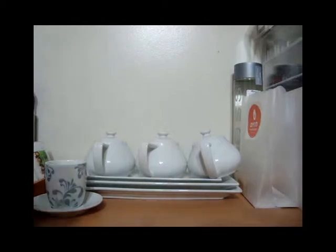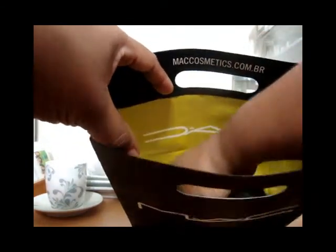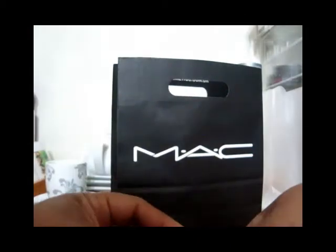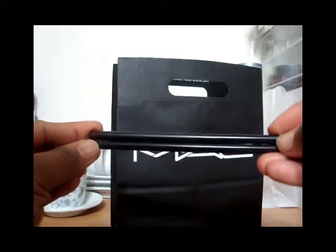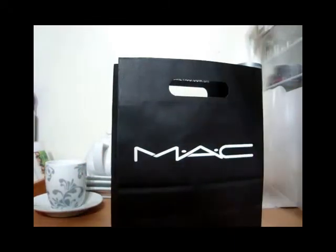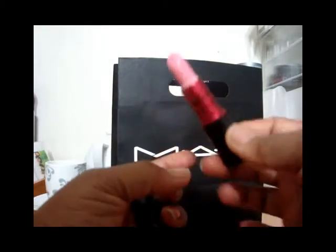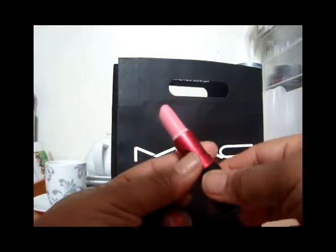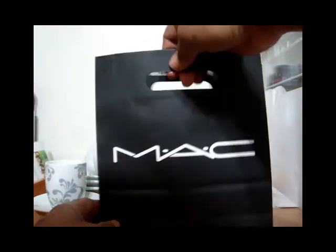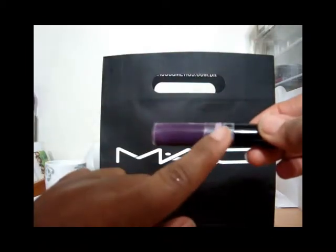This is my Back to Mac stuff. I did use up these two eyebrow pencils — they were in the color Stud, two of my favorites. This lipstick — the actual lipstick is still in there but I just cannot get it to work with me. I'm too warm for this cool pink and this is the Gaga one. I have tried and it's going back.